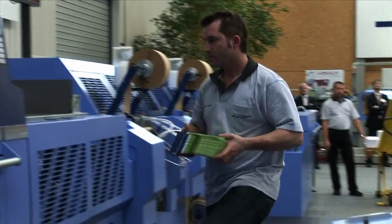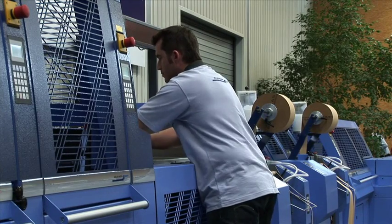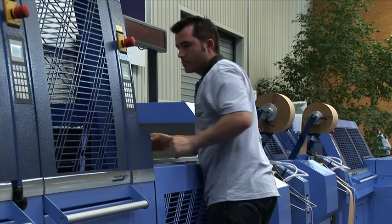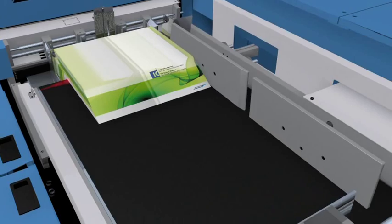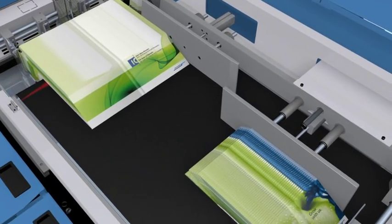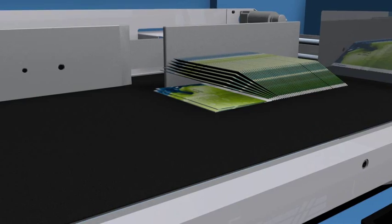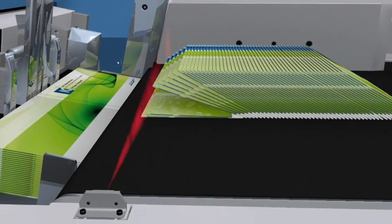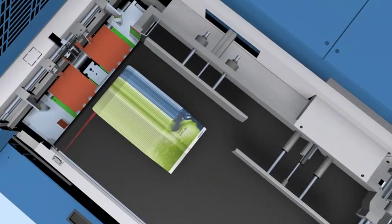That the audience could immediately see a new production run was also due to the new, innovative case feeding station. Here we see the last changeover. During production, the next job was prepared. The side guides of the pre-stacker belt changed their position automatically. The operator placed the cases onto the belt. As soon as the book line is set for the A6 format, the pre-stacking belt starts running, the cases are fed into the case hopper, and the new job is running.